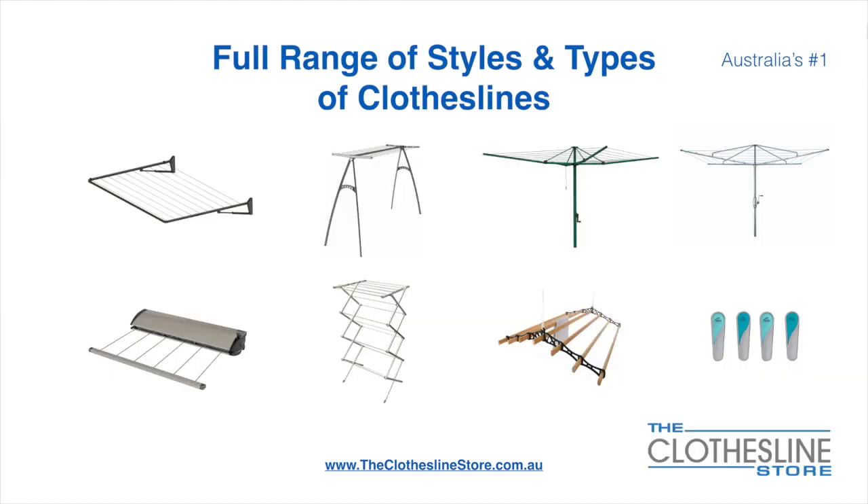At the Clothesline Store we have a full range of styles and types of clotheslines. These include folding frame clotheslines which can fit on a wall or a post, the popular portable clothesline, folding head rotary hoists, fixed head rotary hoists, retractable clotheslines, indoor-outdoor airers, ceiling mounted airers, and accessories which include products such as pegs.